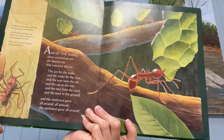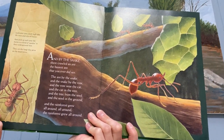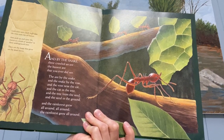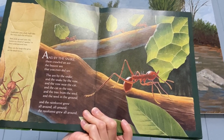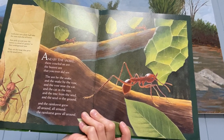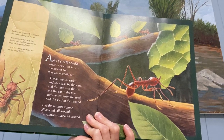And by the boa there crawled an ant, the busiest ant that you ever did see. The ant by the boa and the boa by the vine and the vine near the jaguar and the jaguar in the tree and the tree from the seed and the seed in the ground, and the rainforest grew all around, all around, and the rainforest grew all around.